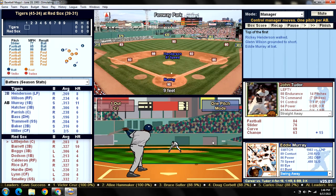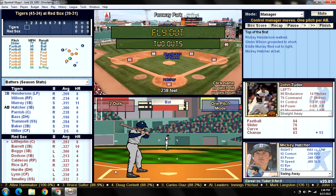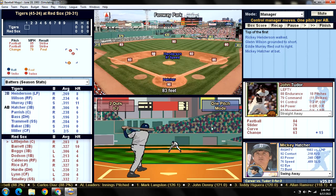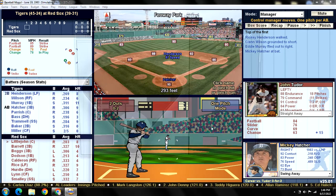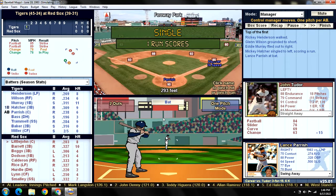Ground ball up the middle, shortstop Smalley makes the play. Henderson advances and there's one out. Next up, Eddie Murray - he's got a home run in his career against John Tudor. Fly ball to shallow right field. We are not going to run on Calderon in this situation. We'll give Sticky Mickey a chance to drive in the first run. Hatcher with a line drive into left field, falls in front of Jim Rice - a run scores. An RBI single from Hatcher gives the Tigers the lead.